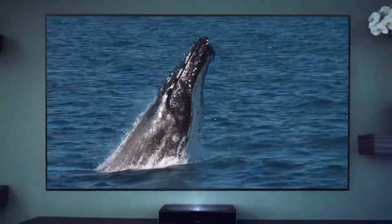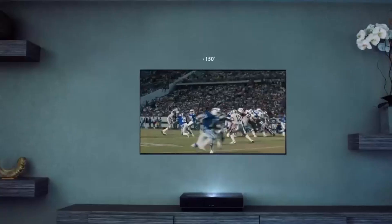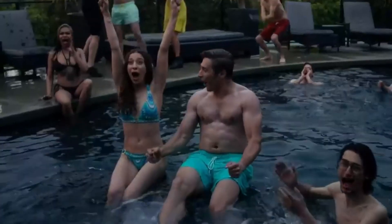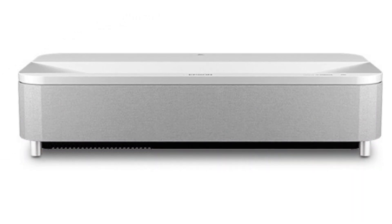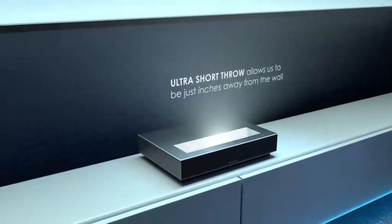Overall, the LG Cinebeam HU715QW is a feature-packed ultra short throw projector at a fantastic price. It's got the bases covered with an impressive audio setup, crystal clear resolution, impressive upscaling, and color accuracy. It does take a hit in brightly lit conditions, so you can't compare it to the BenQ V7050i or Epson Epic Vision Ultra LS800, but it's good enough. We'd recommend placing it in a room with little to no ambient light for the best viewing experience.